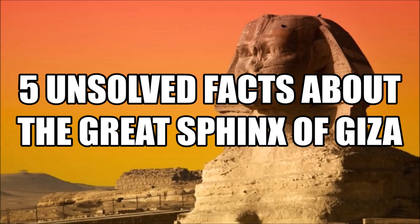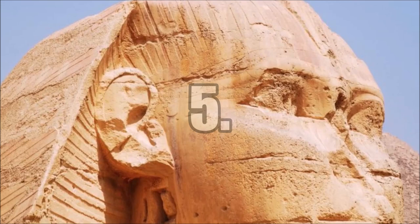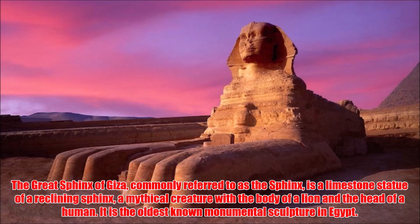Five Unsolved Facts About the Great Sphinx of Giza. The Great Sphinx of Giza, commonly referred to as the Sphinx, is a limestone statue of a reclining Sphinx — a mythical creature with the body of a lion and the head of a human. It is the oldest known monumental sculpture in Egypt.